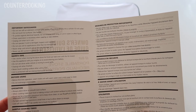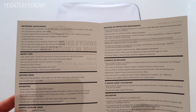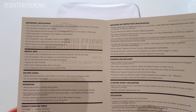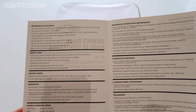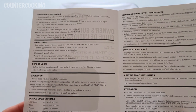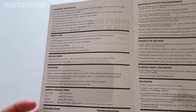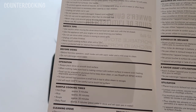Important safeguards: do not use with an extension cord or outlet splitter — plug the stove directly into a vehicle 12-volt outlet. Do not touch hot surfaces, use the handle. To protect against electrical hazards, do not immerse the cord, plug, or unit in water. Close supervision is necessary when used by or near children. Unplug the unit when not in use. Use caution when moving the stove since hot food can leak even with the lid closed. Use the appliance with your engine on to avoid draining your battery. Do not use the stove while the vehicle is moving. Never touch the cooking surface when the unit is on. The unit is protected with an internal thermostat and fuse.